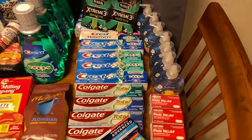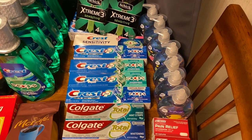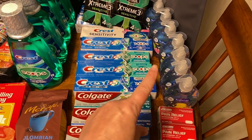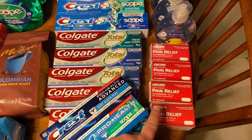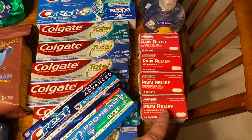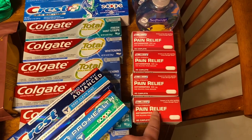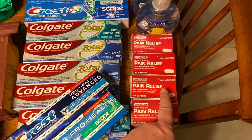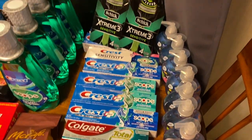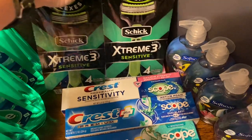Starting over here on the right, I have eight bottles of hand soap. I got those at Walgreens — they were super cheap or free, I don't remember which. Then we have four of the pain relief. If you guys are couponers or watch the couponing videos, you'll know that Walgreens has these on sale for 12 cents a piece. Carol Ann bought two and I bought two, and those are for donation.